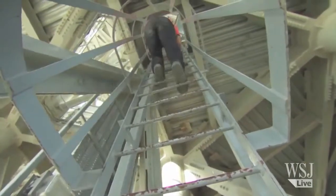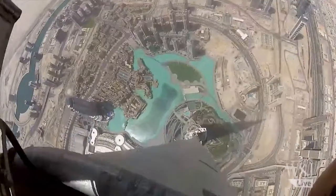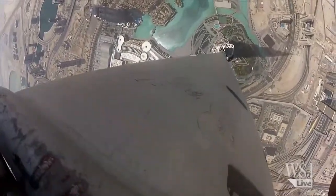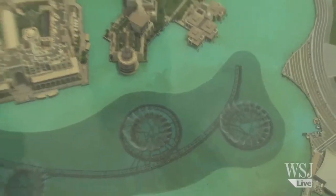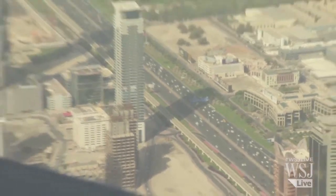Finally, the Trekker was strapped to the back of one of the Burj Khalifa's high building specialists, who climbed to the top of the tower's spire to eventually peer over Dubai. Google now hopes to begin capturing other landmarks across the Middle East, as well as roll out the Street View car to start snapping the region's streets.